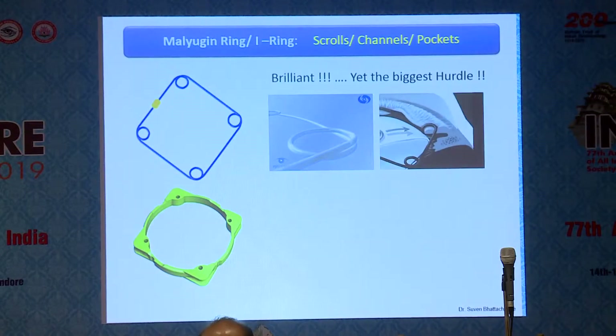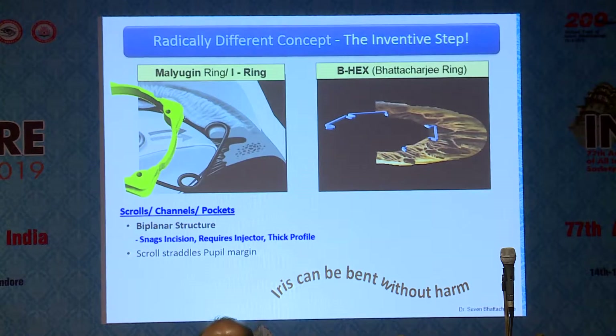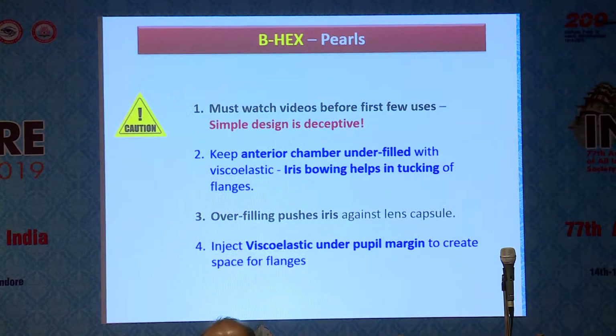How the BHEX differs from the Malyugin ring or I-ring is an entirely new concept. The device is in a single plane — it's a very thin device, only 0.075mm. All other devices are biplanar and engage the pupil margin using a cup-like feature on the side. With the BHEX, the entire device is in the same plane and the iris bends at the notches. The iris can be bent harmlessly and reversibly, making insertion and removal very easy because as a single-plane device it simply walks in and walks out of the incision.